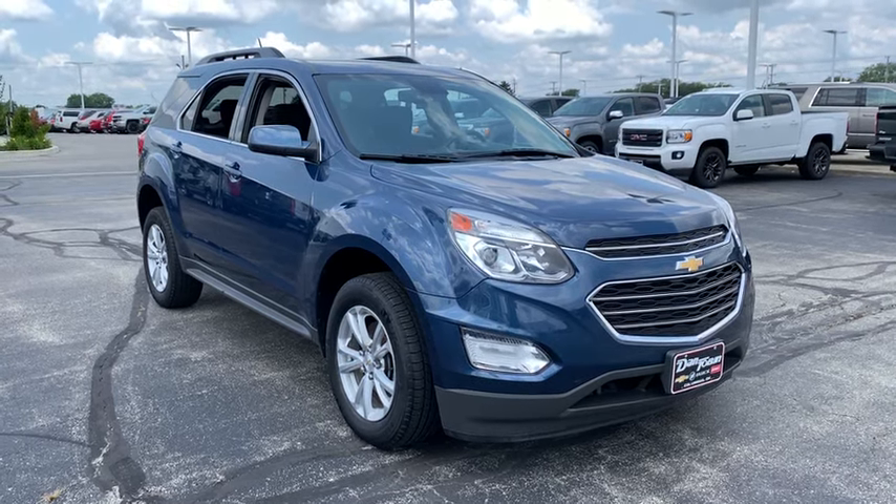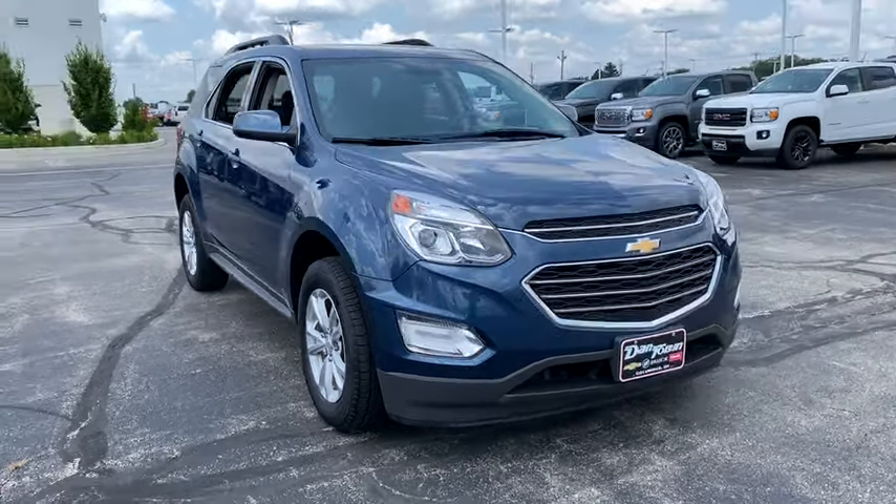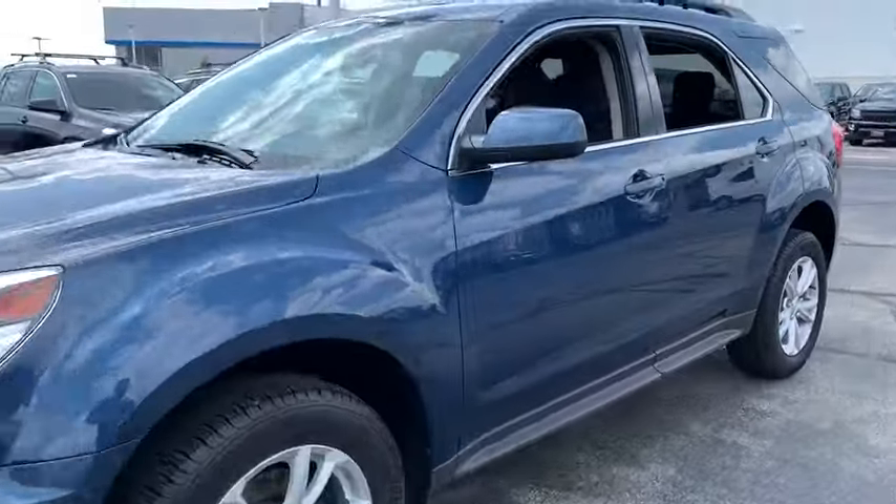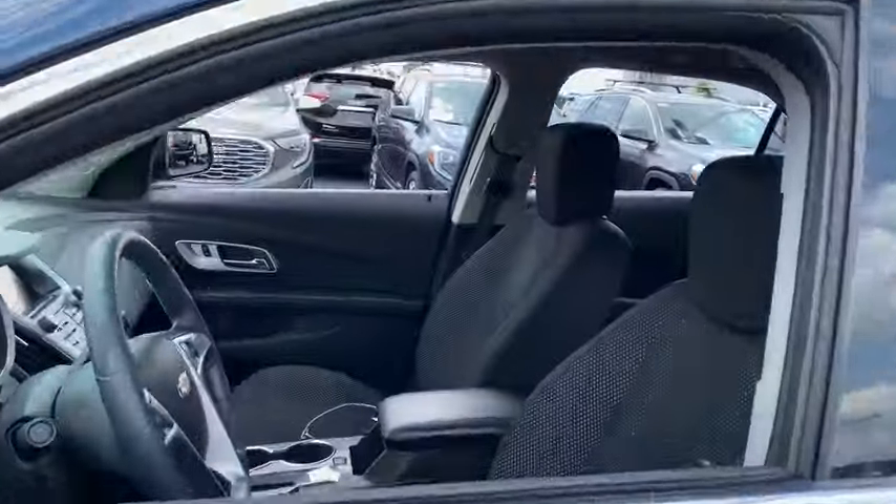Come test drive the 2016 Chevrolet Equinox. Fuel efficiency, safety, and value equals the Chevy Equinox. This vehicle has less than 40,000 miles.